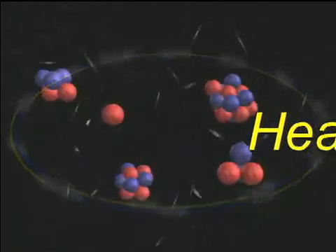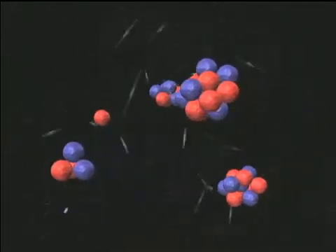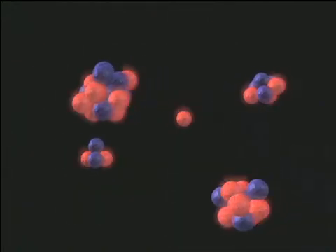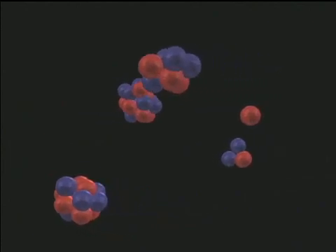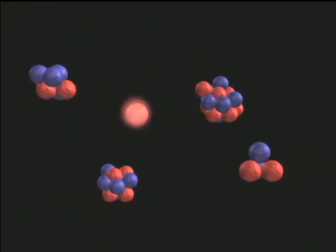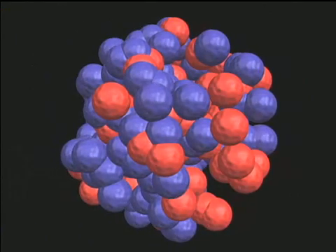Next, there's the phrase 'heavy ion.' Ions are atoms whose electrons have been stripped away, leaving only the tiny nucleus made of protons and neutrons. Many machines similar to RHIC accelerate single protons, which are nuclei of the lightest element, hydrogen. But RHIC can accelerate much heavier ions, up to the weight of gold — 197 times heavier than hydrogen.